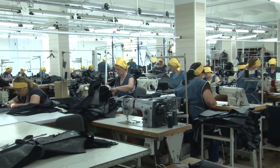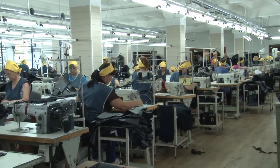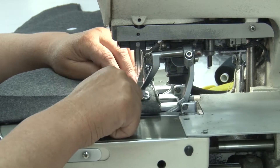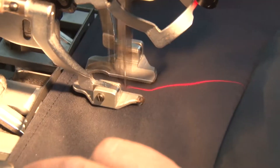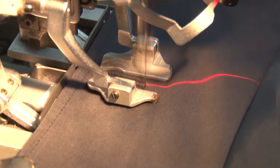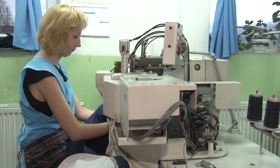Production capacities of Altex are equipped with modern sewing machines Juki, Textima, Durkopf-Adler, Pfaff, Zinger, Ramoldi, and Presses-Kennigiser. We have special machines making hand-stitching effect, taped seams, and more.